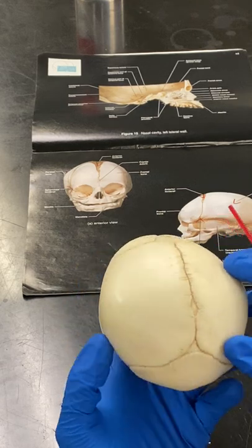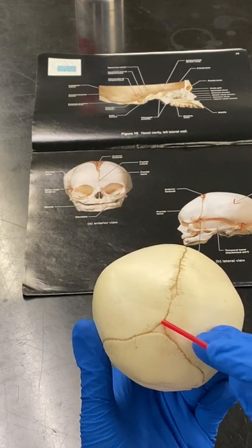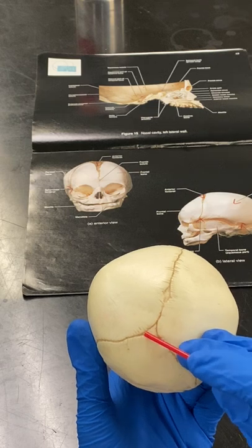And then if we look in the back here, that is the occipital or posterior fontanelle.